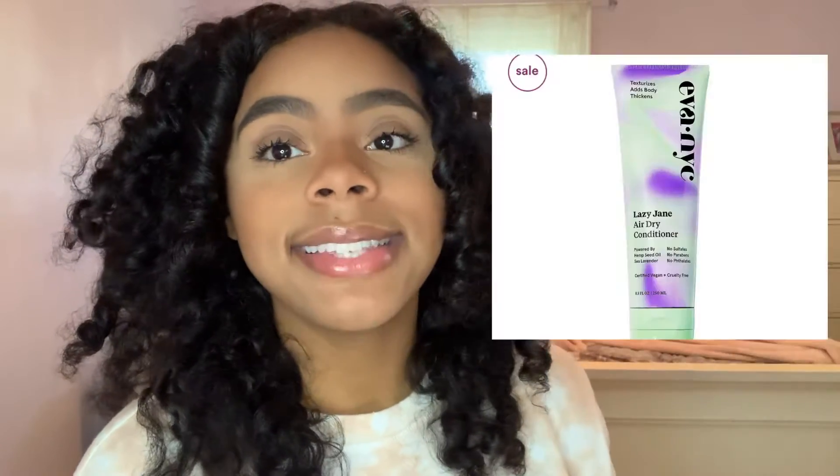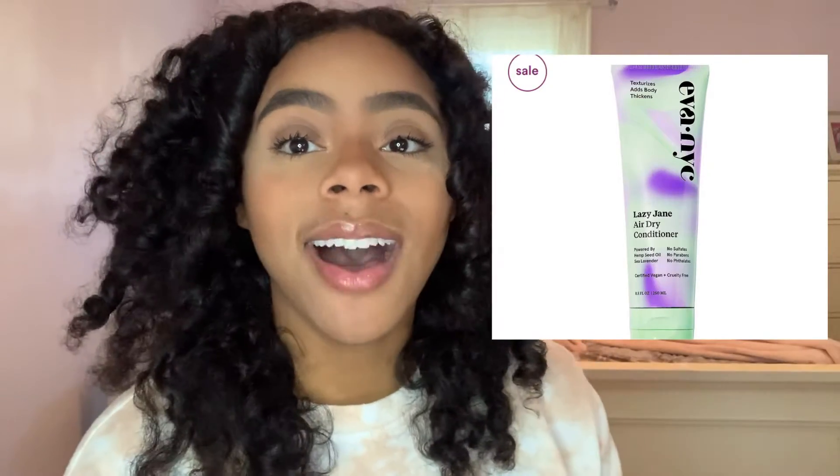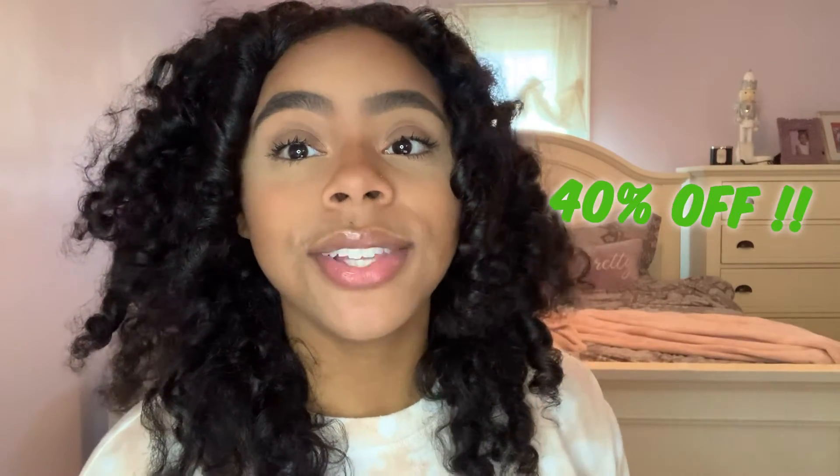Another hair sale going on right now at Ulta is Iba NYC. This company is definitely coming up in the curly community — I've been seeing a lot of people start to review it, and I haven't tried it on myself yet, but I'll probably end up getting some items from the sale. On Ulta.com, their Lazy Jane line is on sale right now for 40% off — nearly half off on all products in the Lazy Jane collection, and it does include a dry shampoo, so I'm definitely going to try those out.